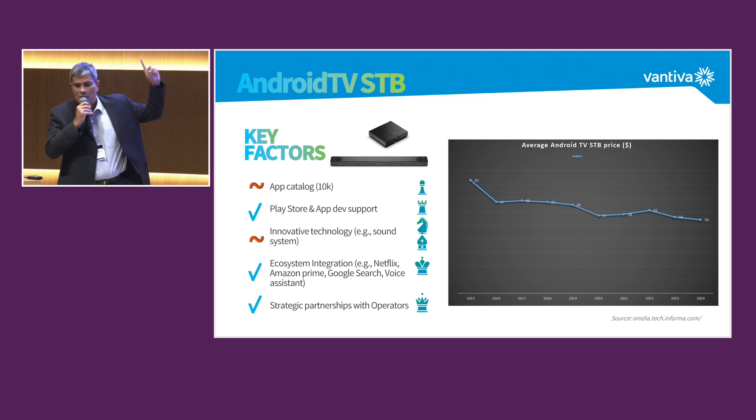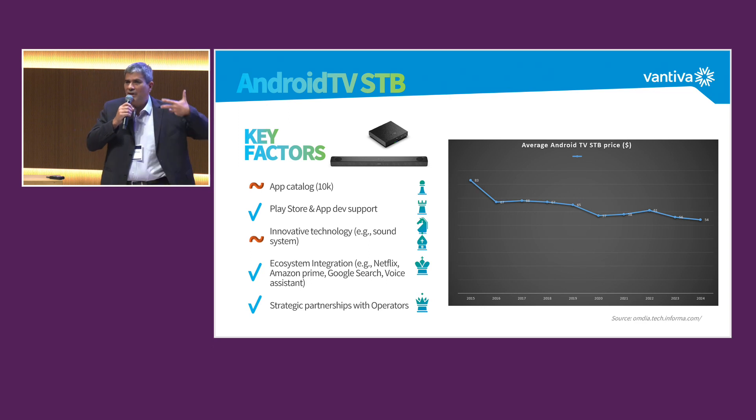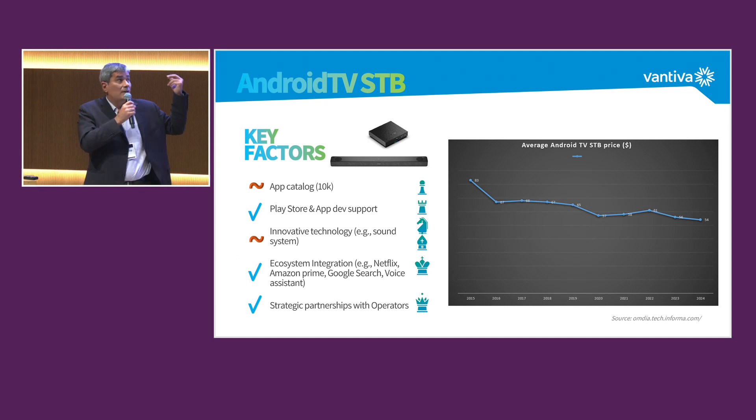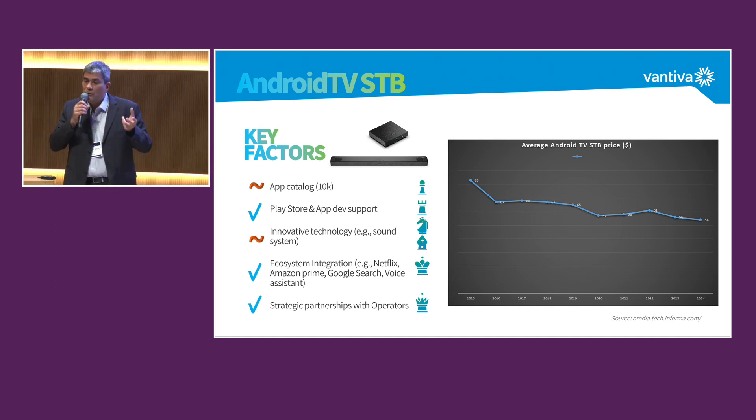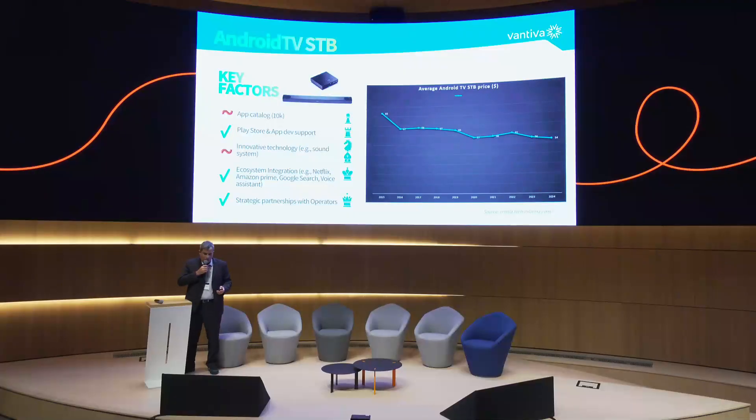There is an interesting last point — the soundbar. We are not the only one making soundbars, but basically we are adding value. It costs more, but what people use — just one application more that we install — is Spotify. They are basically the only ones installing Spotify in the soundbar. Why? Because you don't need to turn on your TV, you just use it, and then usage starts increasing.